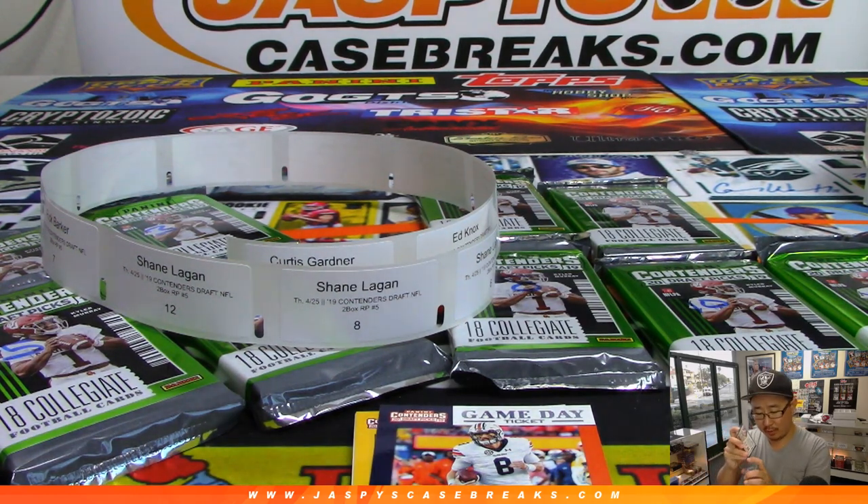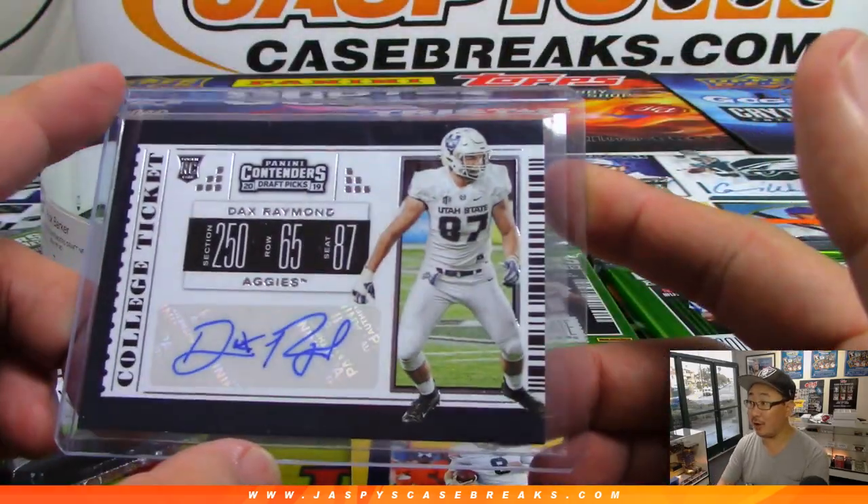Rick Barker in the house saying what's up. And there's a Kyler Murray Cracked Ice — that's right, Kyler Murray went one overall, he's on the Cardinals now.